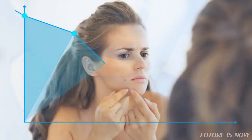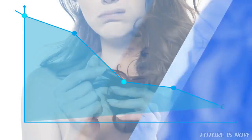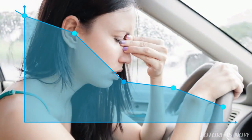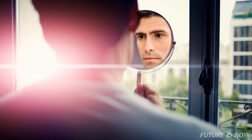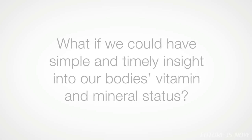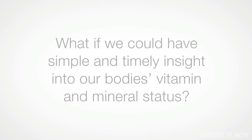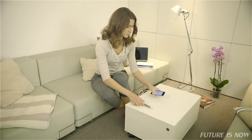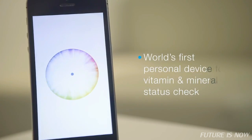Vitamin and mineral deficiency is usually detected after the symptoms are already present. But what if we had more control? If caring for ourselves could be much easier, what if we could have simple and timely insight into our body's vitamin and mineral status? That's what inspired us to create a device capable of doing exactly that. We are happy to present VitaStick — the world's first personal device for checking your vitamin and mineral status that works with your smartphone.